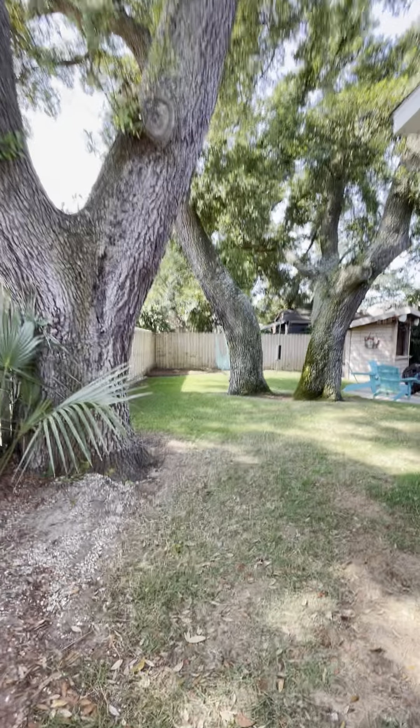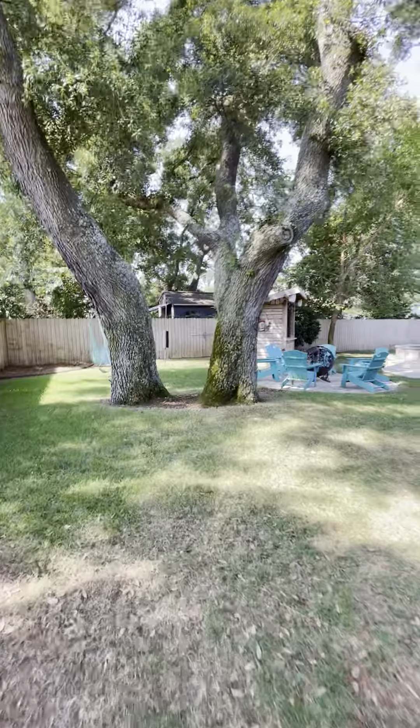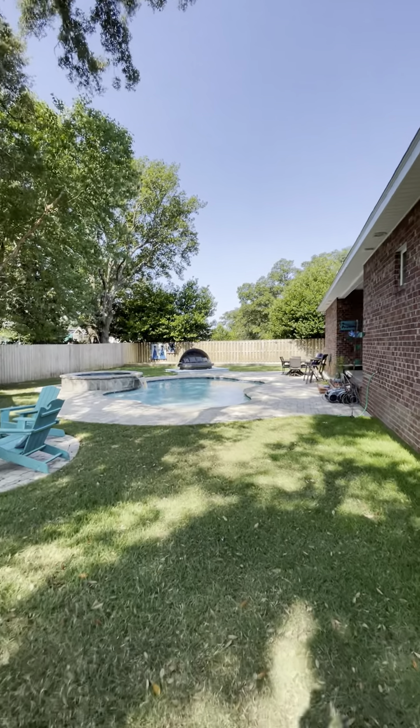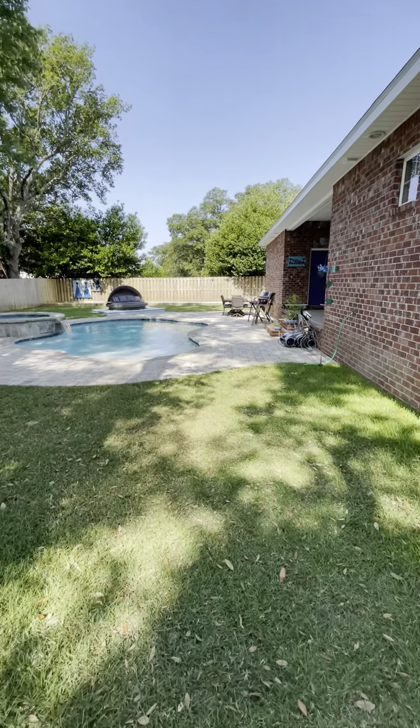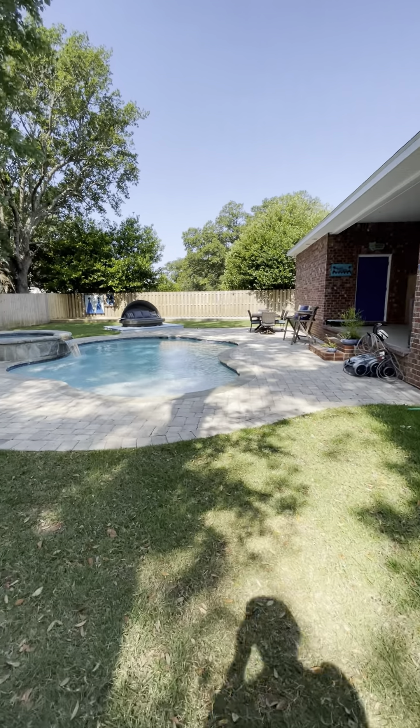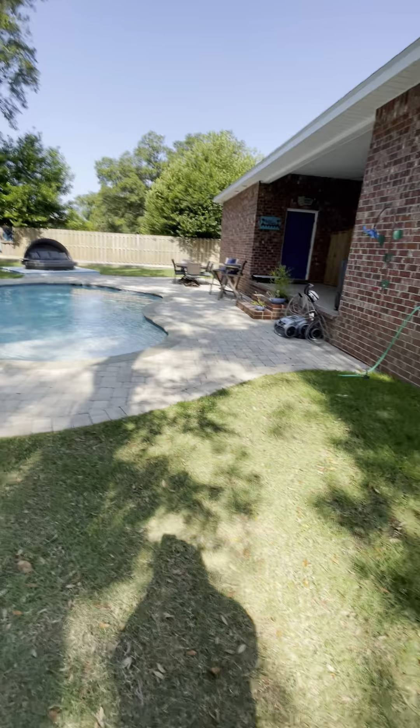It's a nice house. Gulf Breeze proper, 2015 build — which is very rare — so it really deserves serious consideration. This is Andy McKeon; reach out to me if you'd like more information about this property. Thanks for watching.